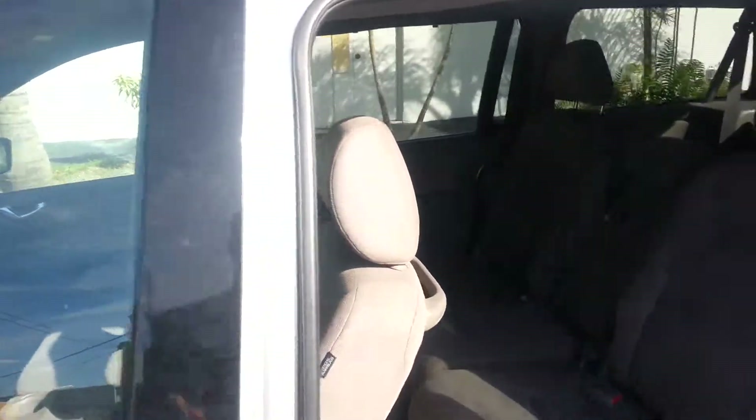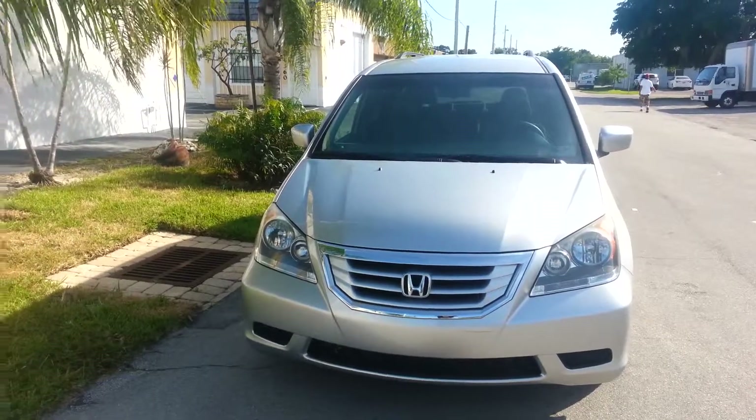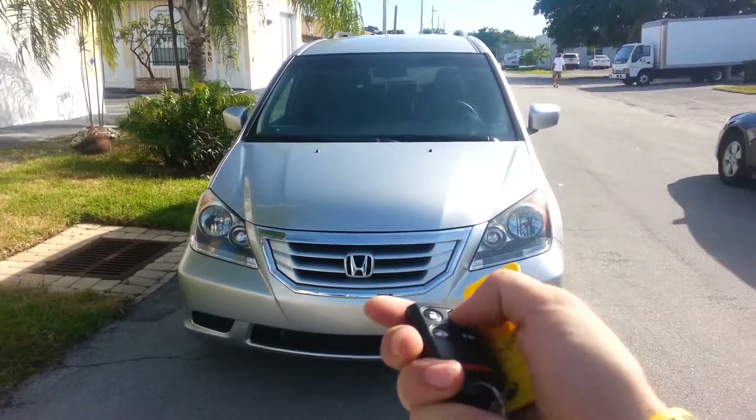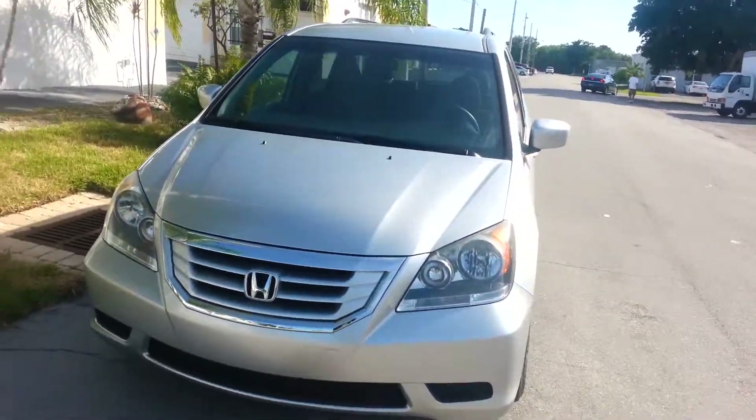The 2010 Honda Odyssey is for sale on eBay. The car comes with an alarm system to keep it secure. Good luck bidding — thank you.